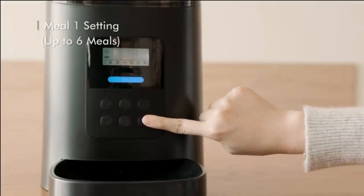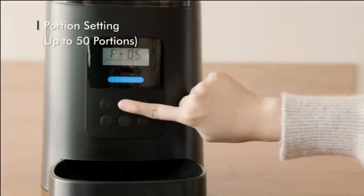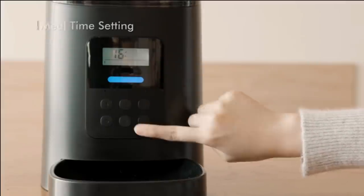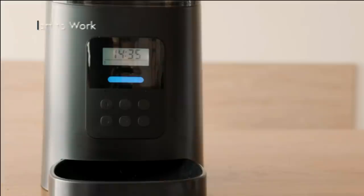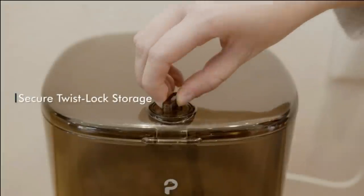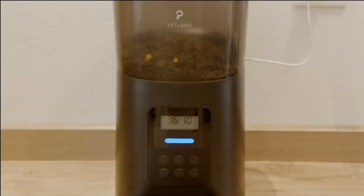You can set it to dispense food just once a day or up to 4 times a day at the times that you select. It also has a built-in recorder that lets you leave a 10-second audio clip to the bowl before mealtime, keeping your furry friend fed regularly and feeling safe and well cared for.